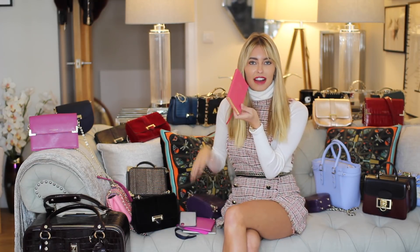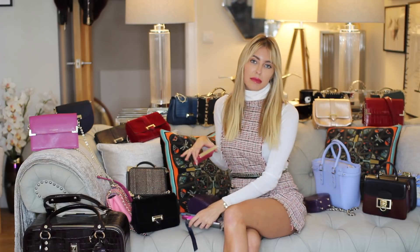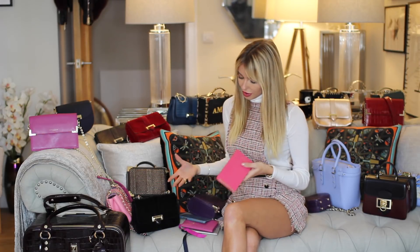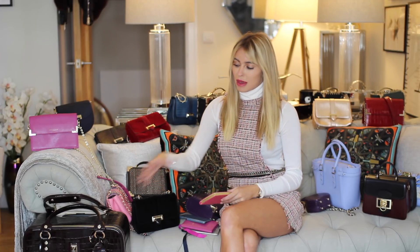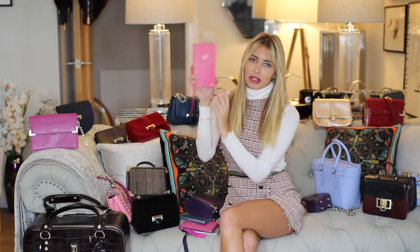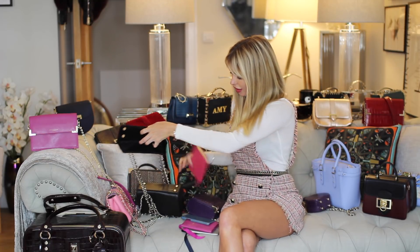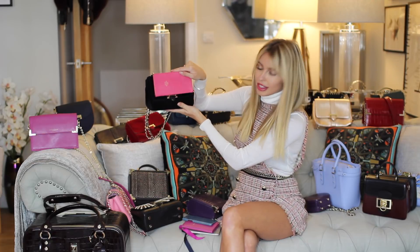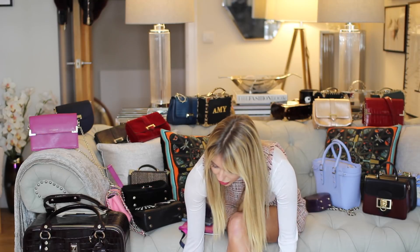And then the little mini diaries — these are all really good stocking filler ideas. The good thing about Aspinall is there's such a big price range, there's something for everyone. These diaries have kept me super organized this year. I've got the mini one which goes in my handbag — it fits in the Lottie bag perfectly — and then the bigger one which I keep at home.